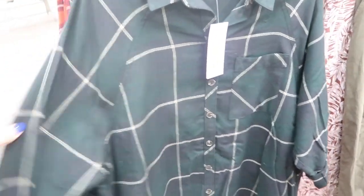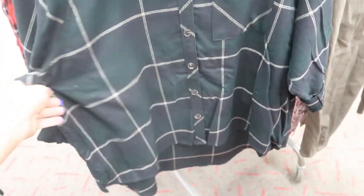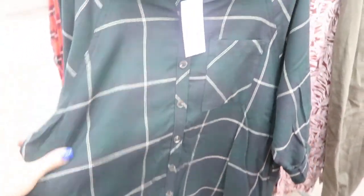Their flannels are really cute with a drop sleeve and a nice cut, but they're $20, which I think is a little high.